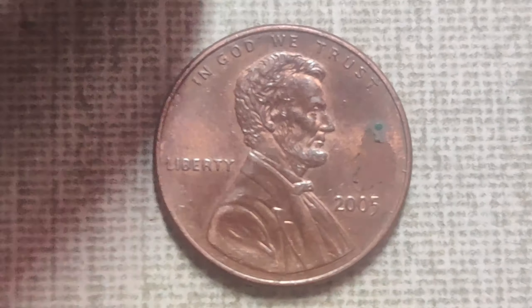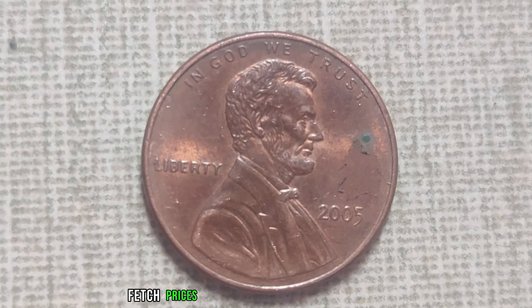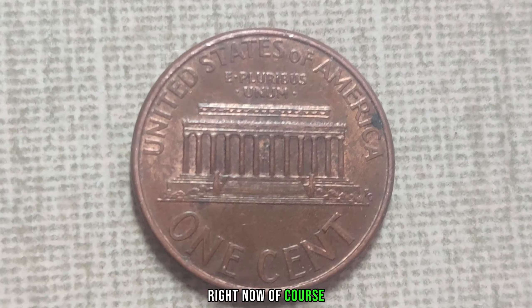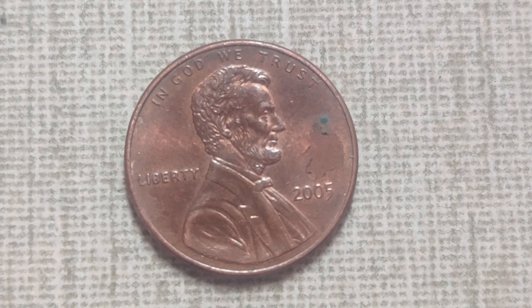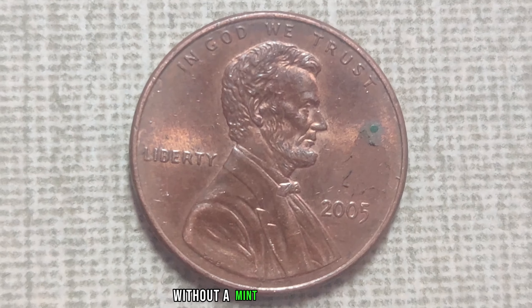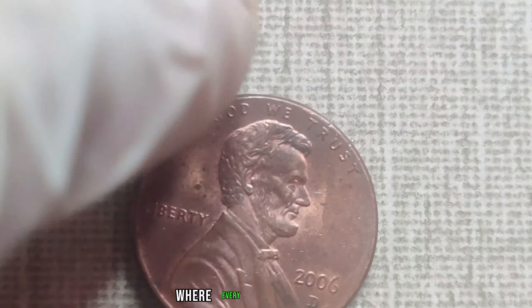In recent years, the market for rare coins has exploded, with collectors and investors alike vying for the most elusive pieces. Recent auctions have seen the 2005 No-Mint Mark Lincoln penny fetch prices upwards of half a million dollars — yes, half a million dollars for a single penny that you might have in your pocket right now. Finding one of these rare pennies is like finding a needle in a haystack. But if you happen to stumble upon one, you could be sitting on a small fortune. Keep your eyes peeled for that elusive 2005 Lincoln penny without a Mint Mark.